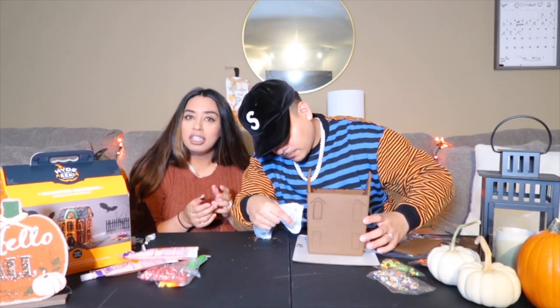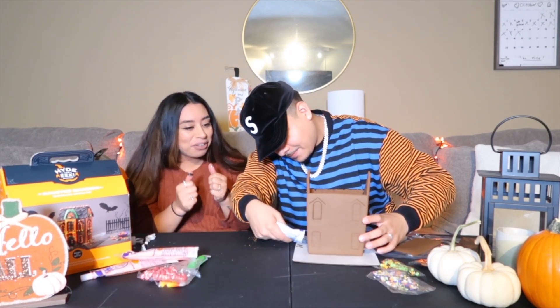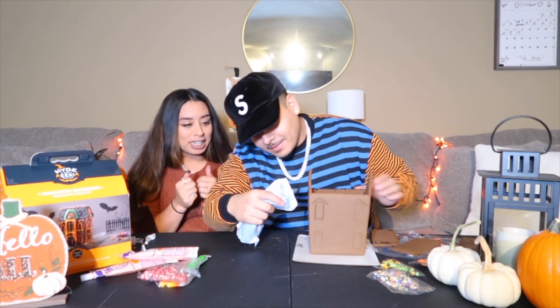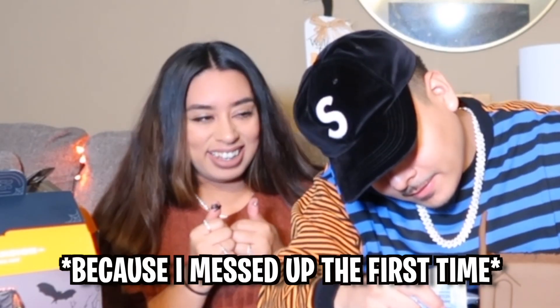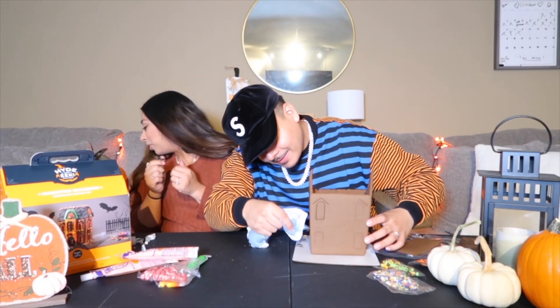He's actually really good — he should do the whole house. I'm just here for decorating. Nice job! Our house is not going to collapse because of him. I'm going to have to redo the roof. Oh my god, I told you I have tape.